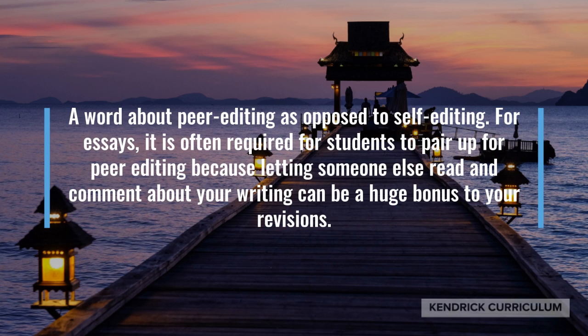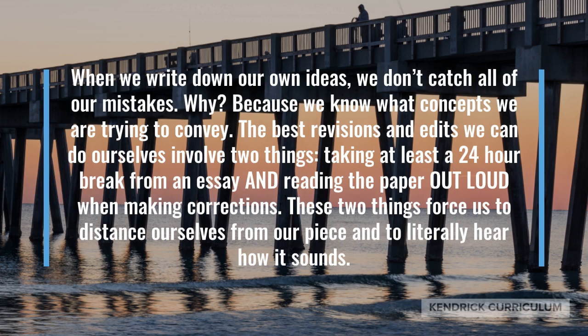A word about peer editing as opposed to self-editing. For essays, it is often required for students to pair up for peer editing because letting someone else read and comment about your writing can be a huge bonus to your revisions. When we write down our own ideas, we don't catch all of our mistakes. Why? Because we know what concepts we're trying to convey.